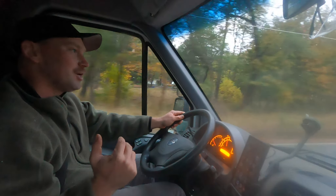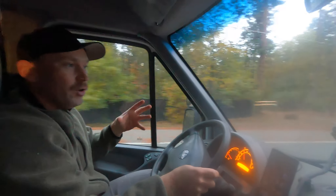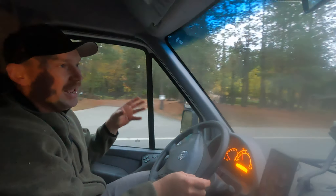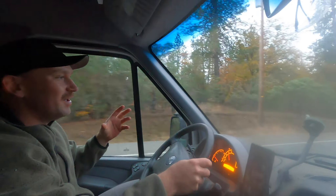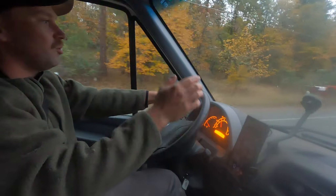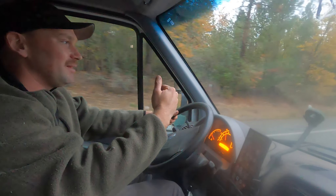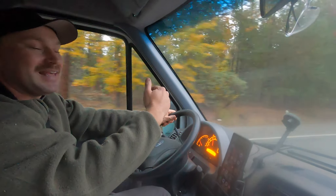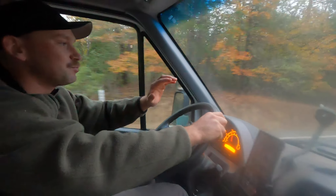We've got excavation contractors en route. They're going to dig down, we're going to fix it, and they're going to backfill it with gravel. It's a pretty extreme repair. If this was done in a normal manner at two feet deep, this customer would be a tenth of the cost, but because of the depth of it, you're going to see it's pretty wild.